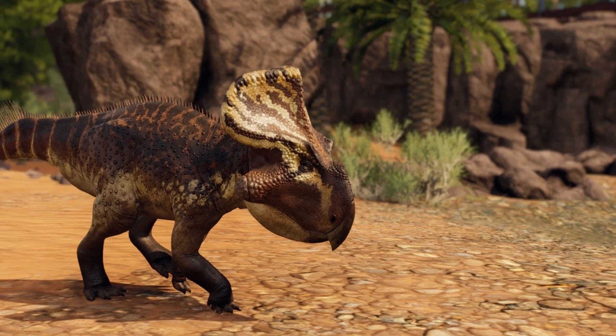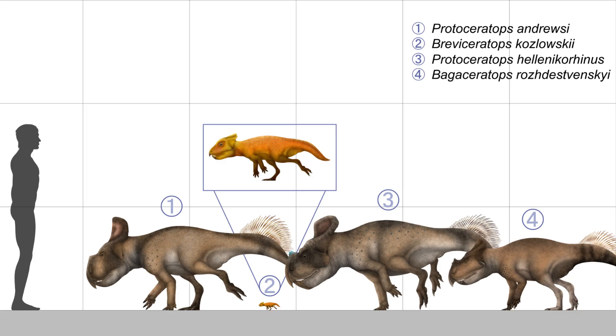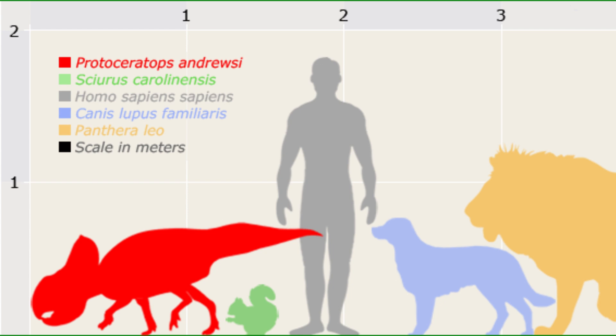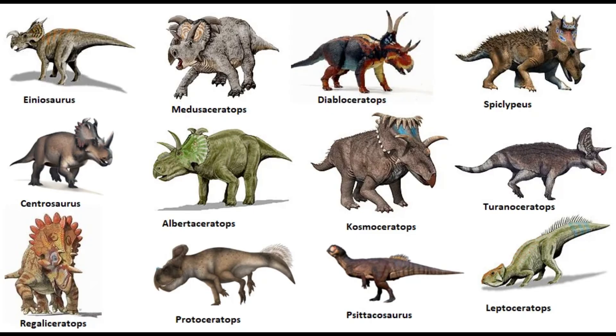Protoceratops was a quadruped, meaning it walked on all four legs, with a body length ranging from 1.5 to 2 meters and weighing between 50 to 180 kilograms. Despite its modest size compared to larger ceratopsians, Protoceratops was well adapted to its harsh environment.